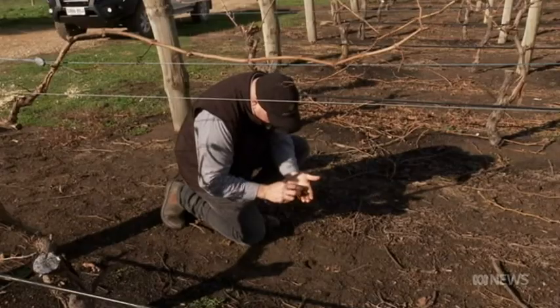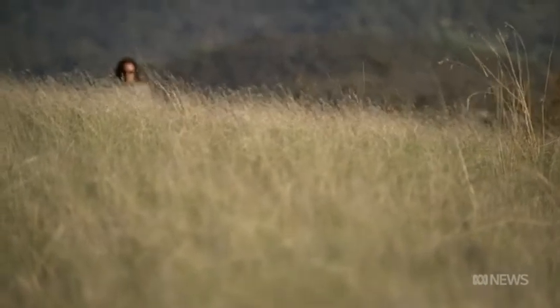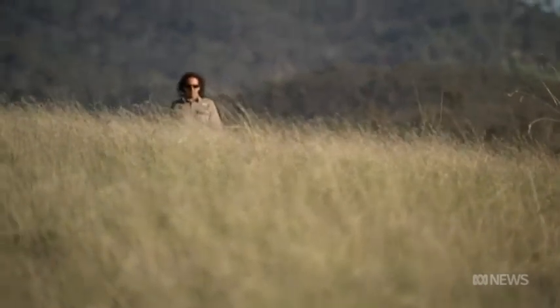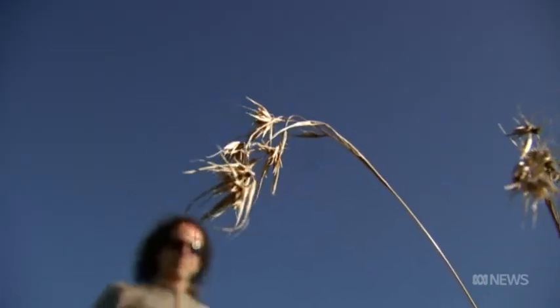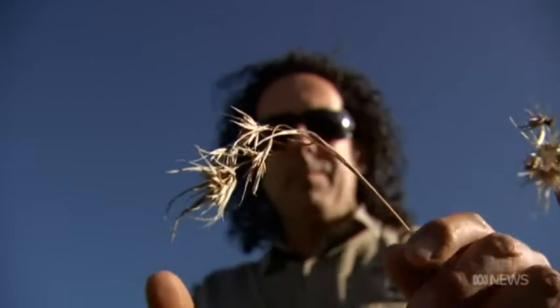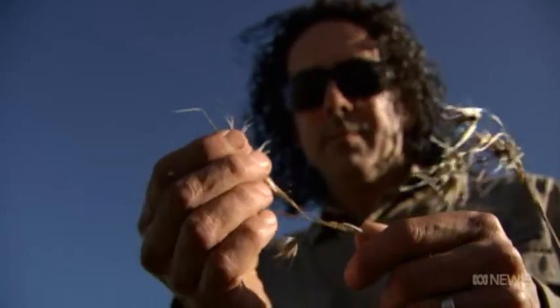There's a bit of germination going on there, which is good to see. He's enlisted the help of ecologist Andrew Fairney, the chief executive of Seeding Natives, an environmental charity that specialises in restoring native grasslands. South Australia has lost 99% of its native grasslands, and at least 90% of grassy woodlands. We are all about bringing back the native grasslands.